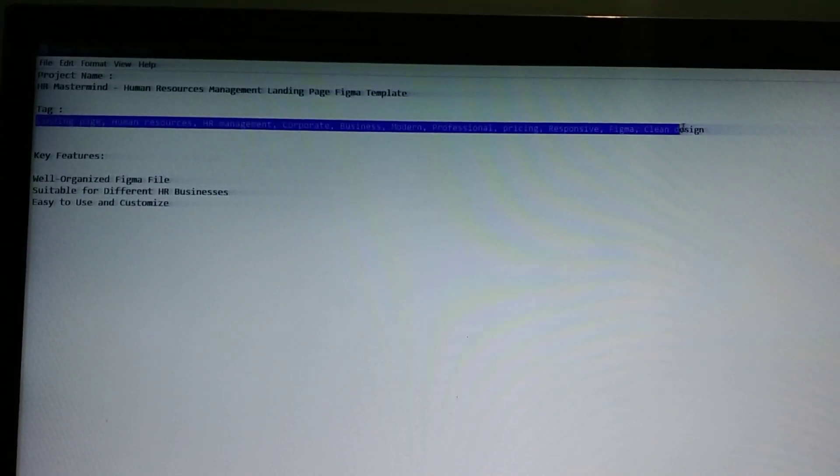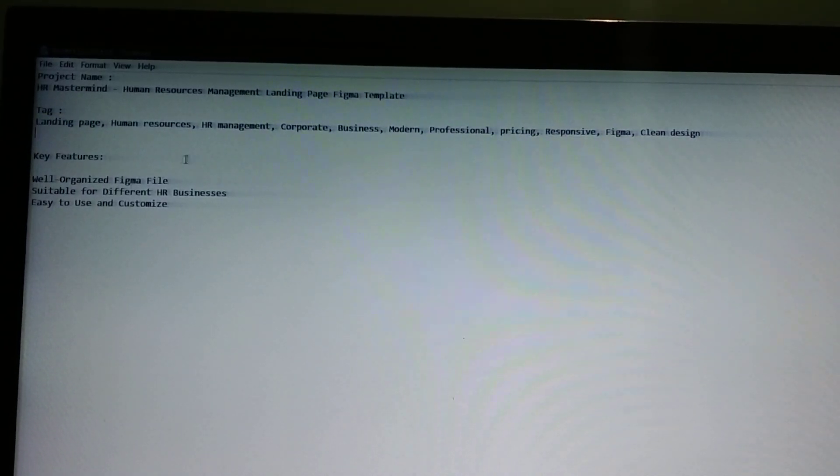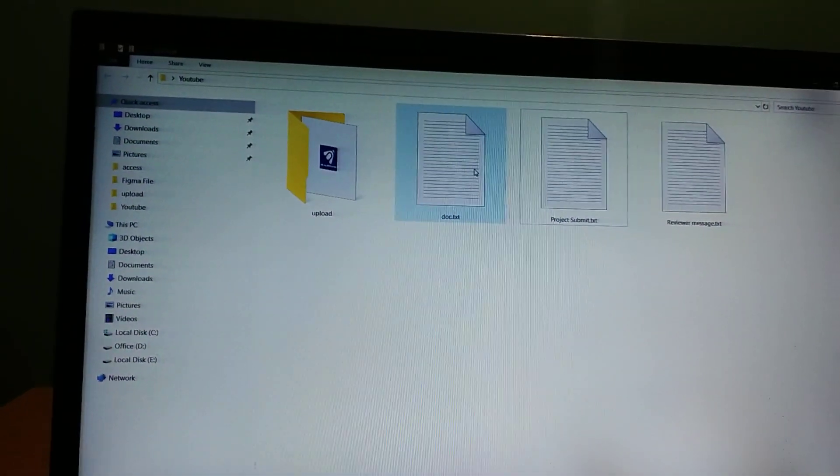We have 10 tags in our project. The key features are: well-organized Figma file, suitable for different HR businesses, easy to use and customization. So project name, tags, and key features are ready.